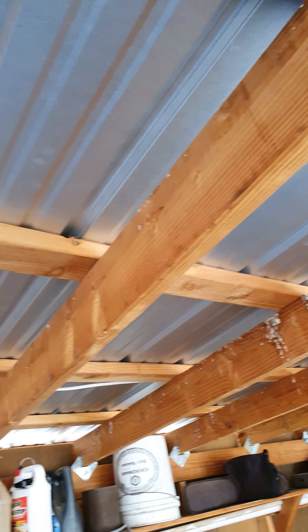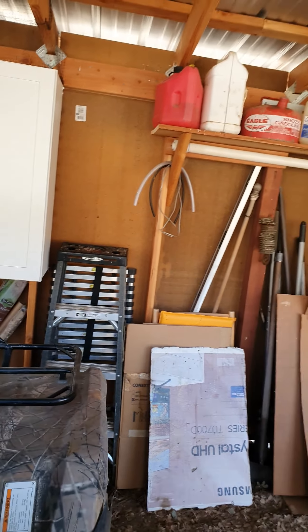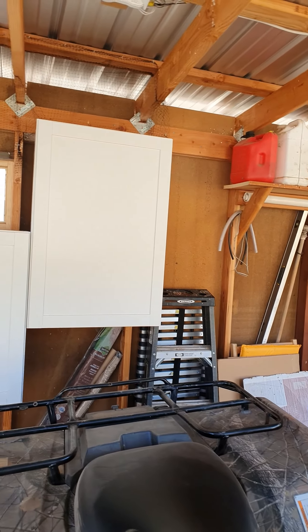Of course the chainsaw will go home with me. But you can see all the bird crap up here — it was just an unsatisfactory mess.